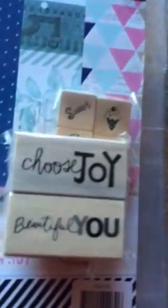And then this one was also in that $1.50 spot for Choose Joy and Beautiful You. I like both those phrases, so I got those.